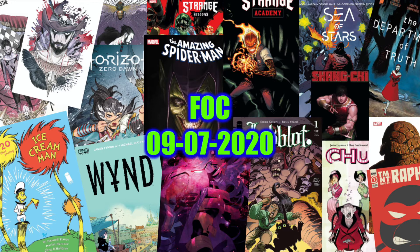For those of you that don't know what Final Order Cutoff or FOC is — Final Order Cutoff is the date in which a LCS (local comic store) or anybody can put in their orders for these particular comics. After that date, these comics should potentially not be available for order, especially if a book is very popular and it sells out. Let's go ahead and get started and jump in with Marvel Comics first.